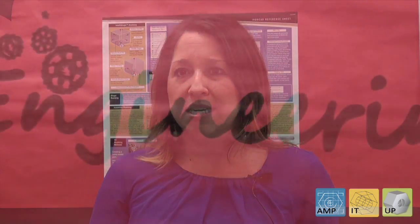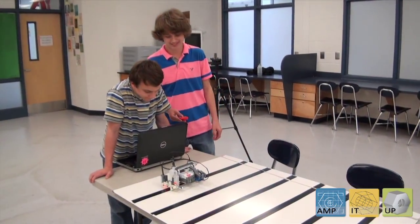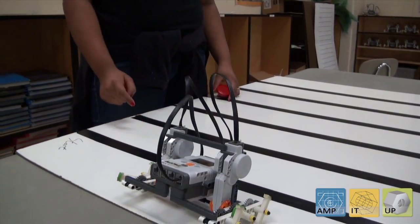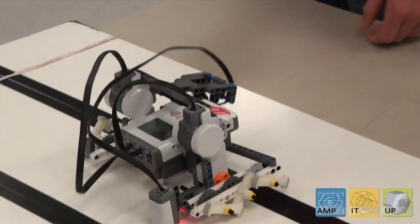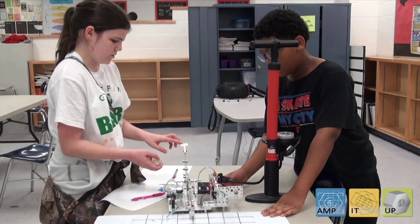Across STEM disciplines, because we're really focused on design thinking during our STEM ID curriculum, we're able to teach students to think in a certain pattern. So when they're provided a challenge or a question in science class or in math class, they can approach it with the same progression — figure out what the problem is, come up with some different ideas, and then see if they're viable based on the requirements that they're given.